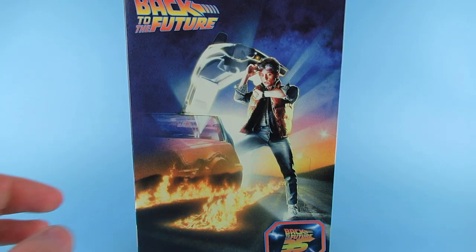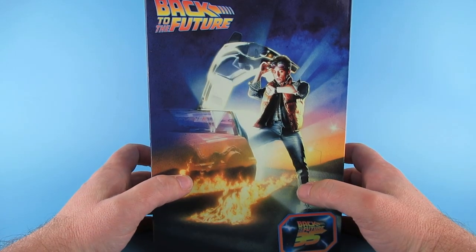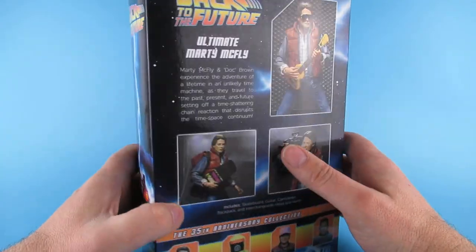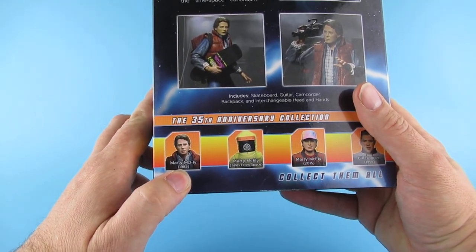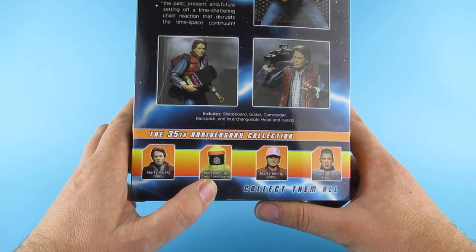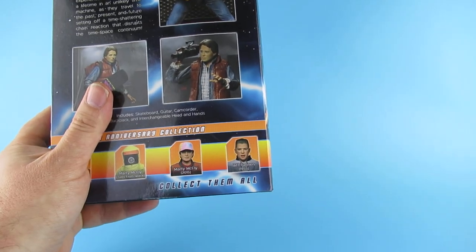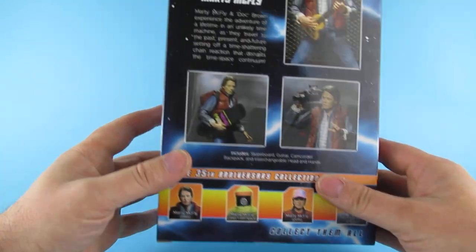Today we're looking at the Back to the Future 1985 Marty McFly. This has come from AliExpress, so it's a clone, a KO, a bootleg — whatever you want to call it. I also got the Tales from Space Marty McFly which will be another video. We've already reviewed Marty 2015 and Biff Tannen 1955 as well.